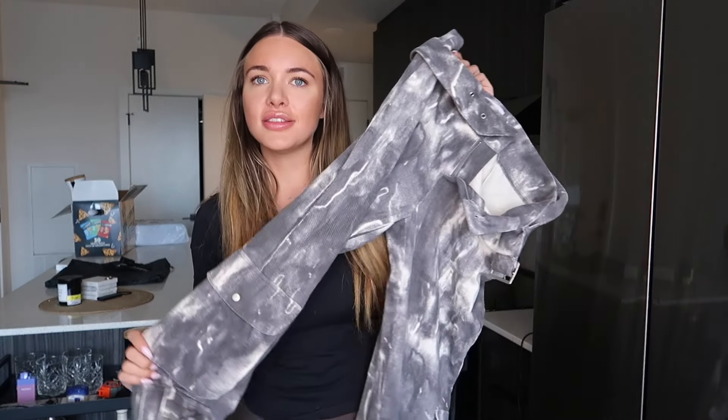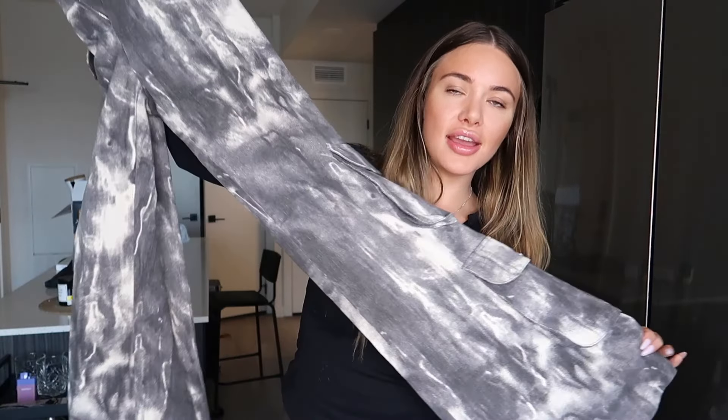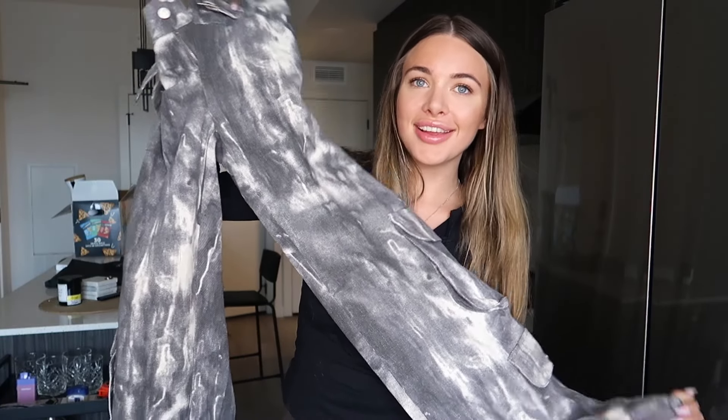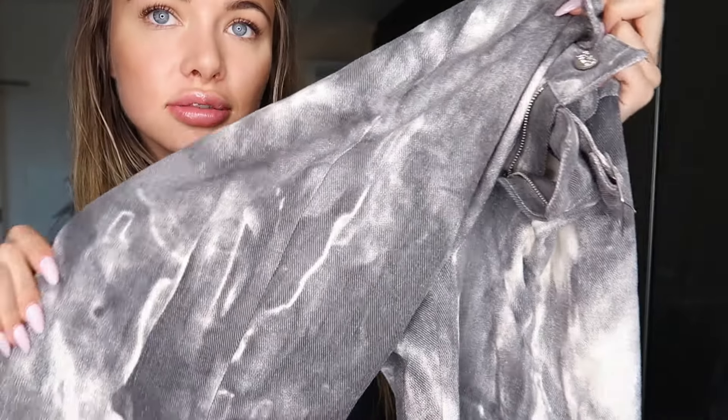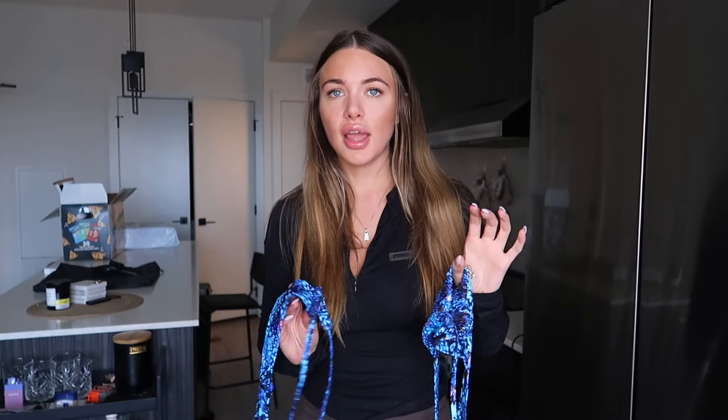Let's start with these pants - I'm so obsessed with these, and so are all my friends. I've never gotten pants from Outcast before and the denim on these is just so good. They're so light and fun, I freaking adore these. They have a belt and everything too - look at this print, so fire.